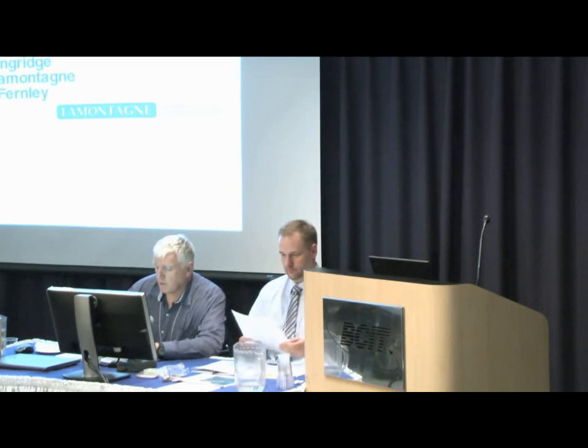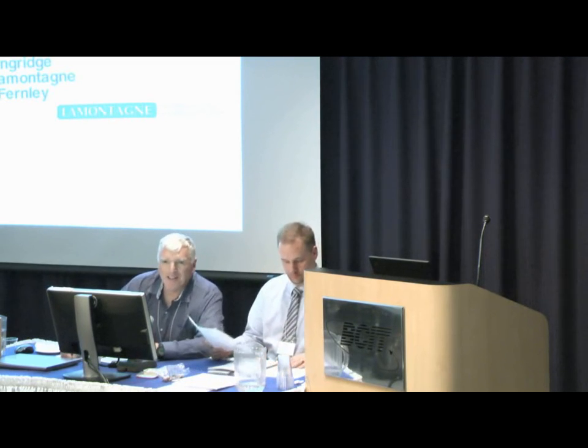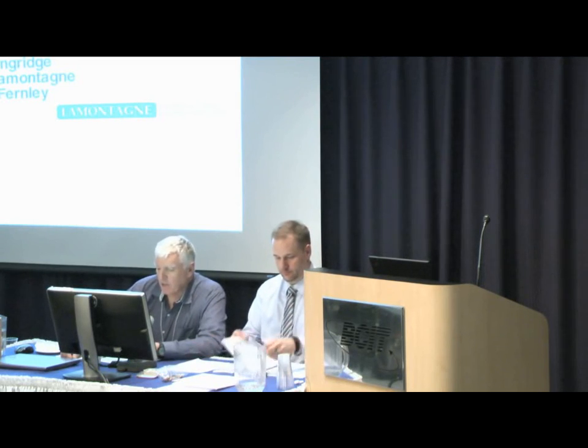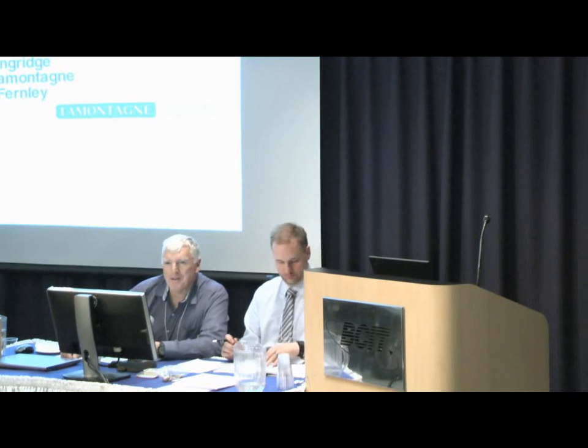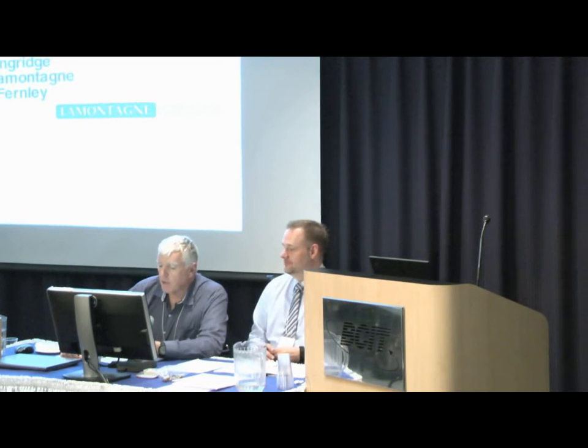Here is Rob Langridge with Lamontagne Geophysics. Rob's another guy you go back a long way at Queens. He got his BSc at Queens, he got an MSc at U of T. For 32 years he's been doing UTEM surveys — that's what he told me this morning. He's worked for Cameco, Blackstone, and then most recently Lamontagne, and is more or less Lassie's right-hand man.